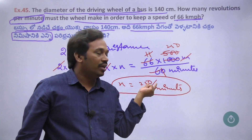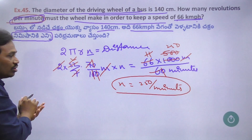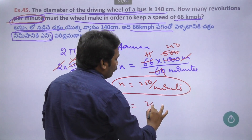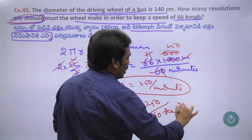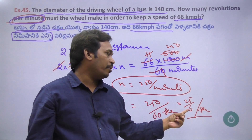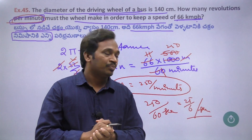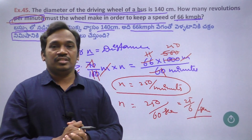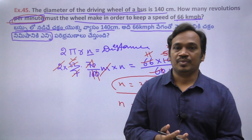That means 250 per minute. To convert to per second: 250 divided by 60 per second, which is 25 by 6 per second. So the revolutions per second is 25/6. OK, next one — 45 problems complete. See you in the next video.